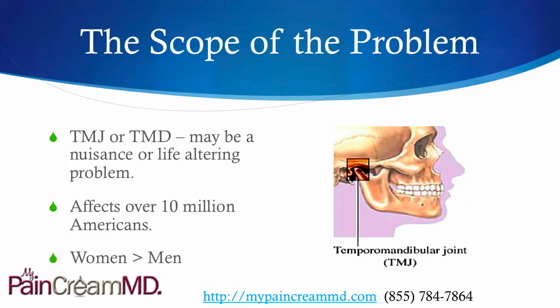TMJ stands for temporomandibular joint. TMD is really the same thing — temporomandibular disorder. It can be a nuisance or a life-altering problem if it's severe enough. It affects over 10 million Americans, with women having the problem more commonly than men.